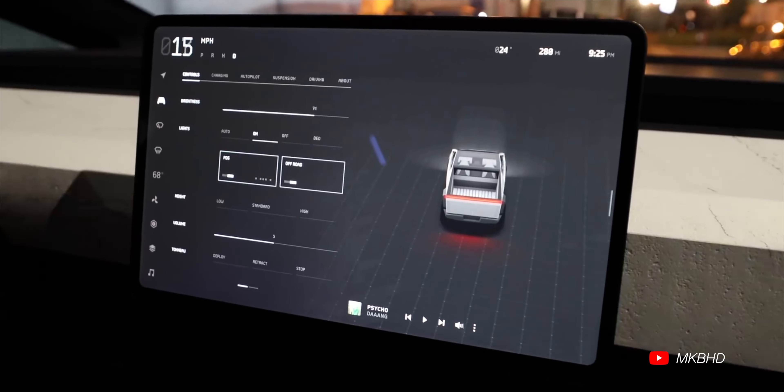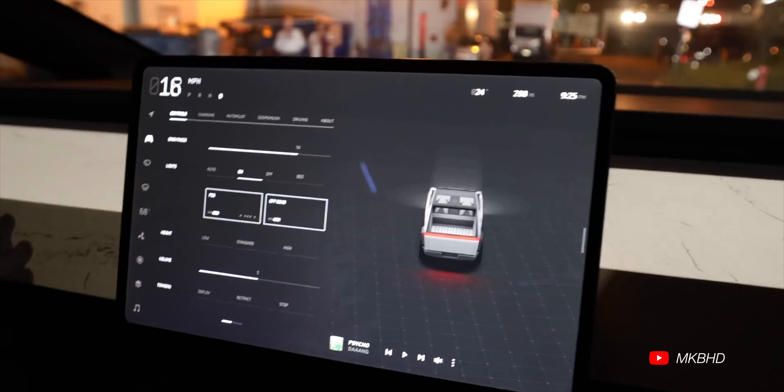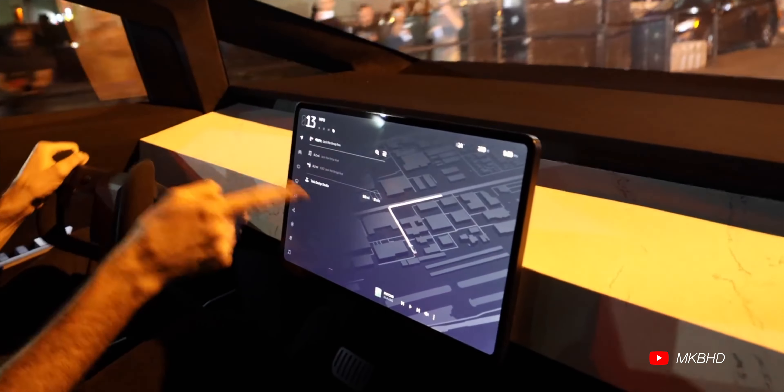People have pretty much never seen a truck like this. If you go on any forum — Reddit, F-150 forums — and ask what they think about the Cybertruck, they'll say it looks ugly, it's terrible, it's not a real truck, you can't do truck things in it. Even though they've never actually seen what it can do beyond the images Tesla has released, they've seen nothing of its real performance.